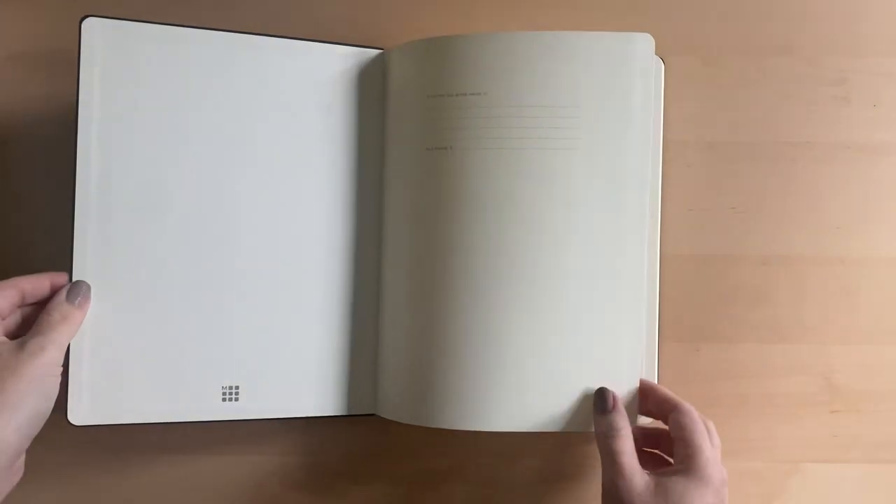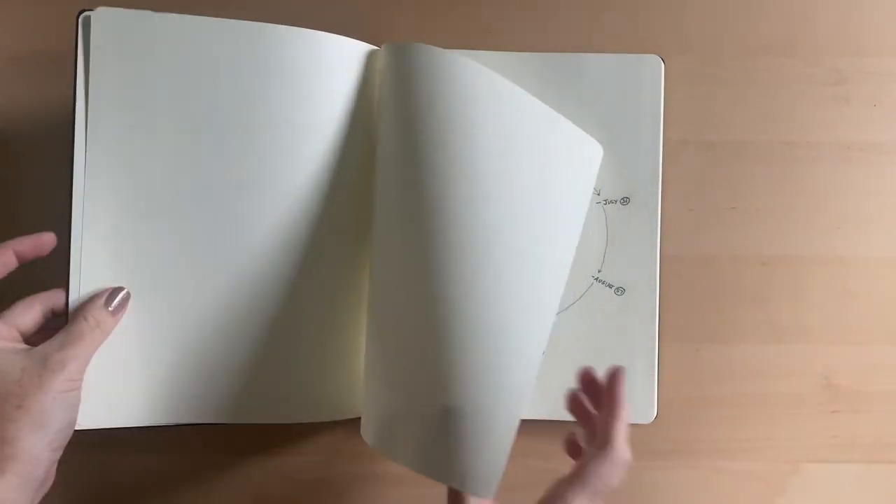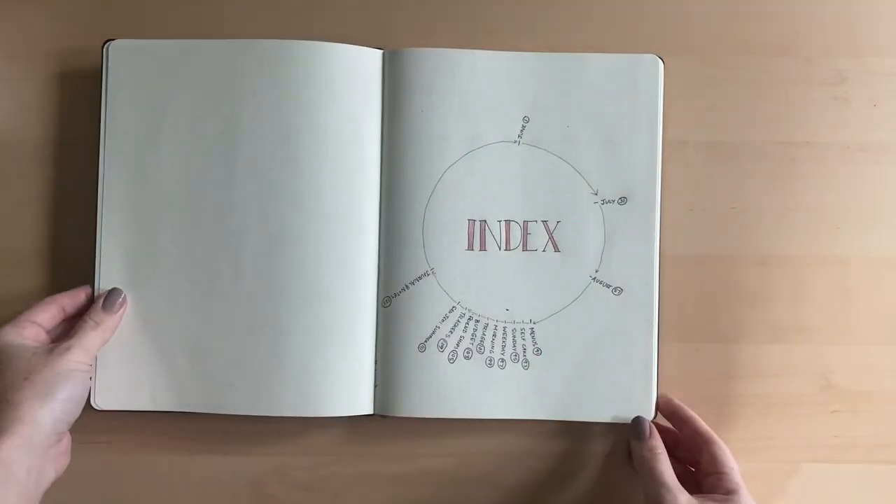So here's the new one. I'm using the Moleskine XL dotted with the hardcover. I like the hardcover because I can put stickers on it.